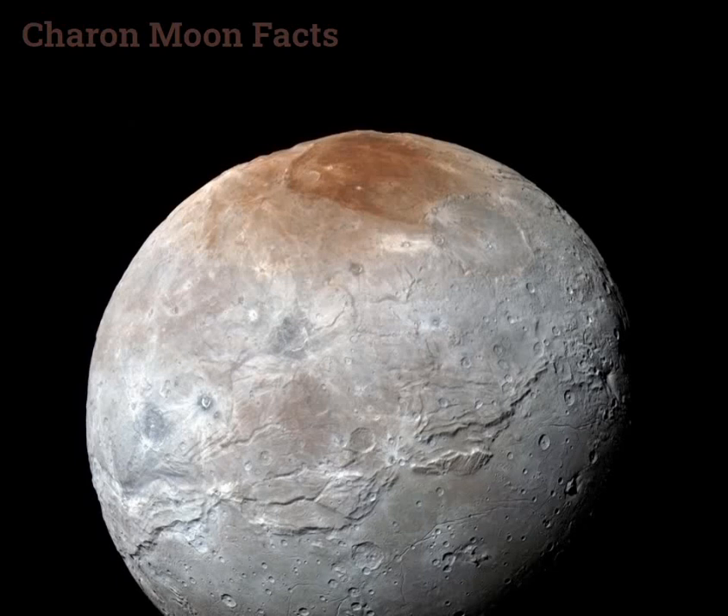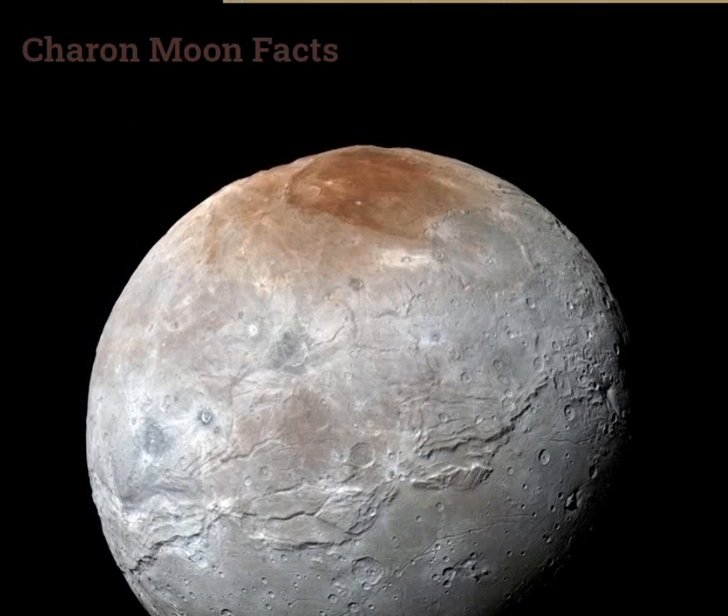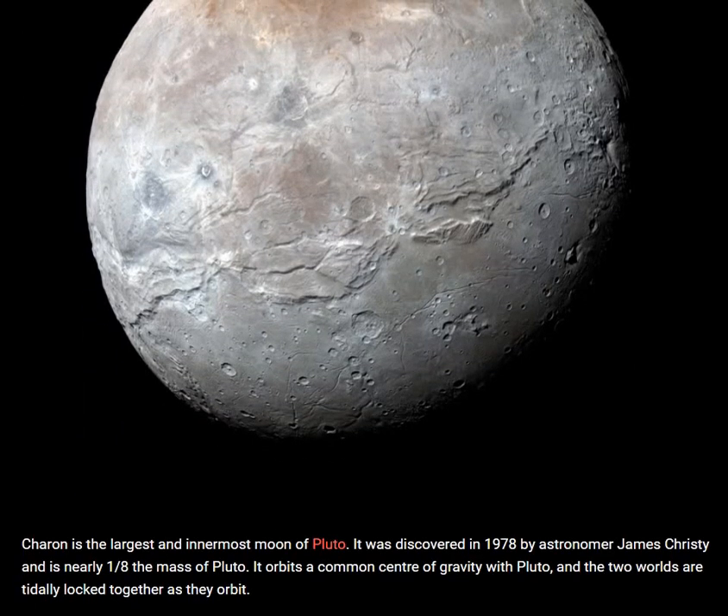Charon's diameter is 1207.2 kilometers. Its mass is 1.55 × 10²¹ kg. It orbits the Pluto-Charon barycenter, with an orbit distance of 17,536 kilometers and a Pluto distance of 19,596 kilometers. Its orbital period is 6.4 days. Surface temperature is minus 220 degrees Celsius. Discovery date is June 22, 1978, discovered by James Christie.